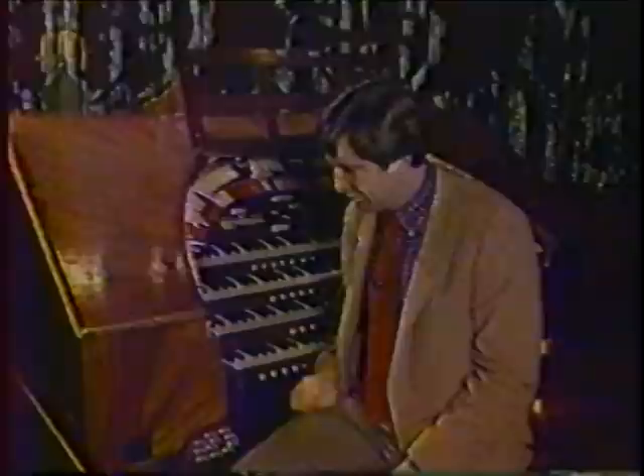The organist sat at the keyboard and followed along with the action on the screen, providing appropriate musical accompaniment and sound effects like bells, auto horns, and sirens.